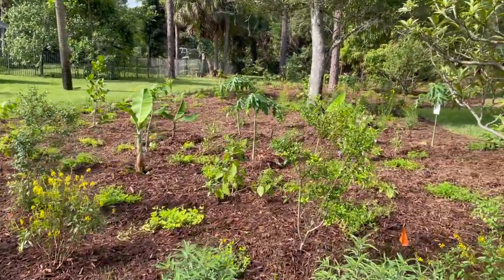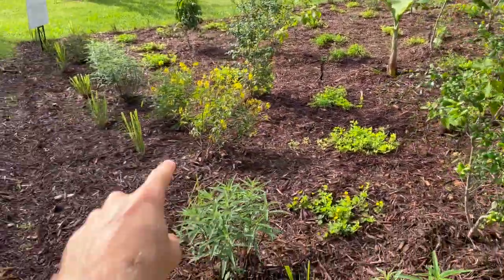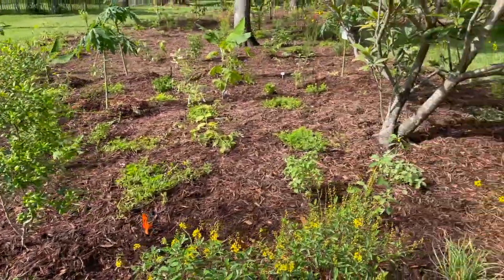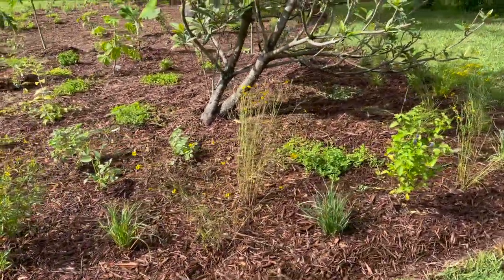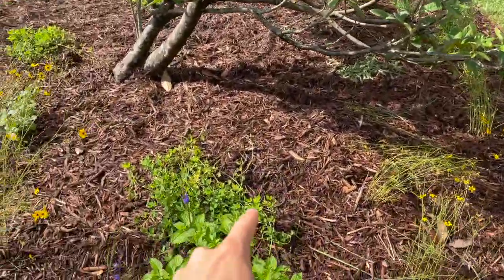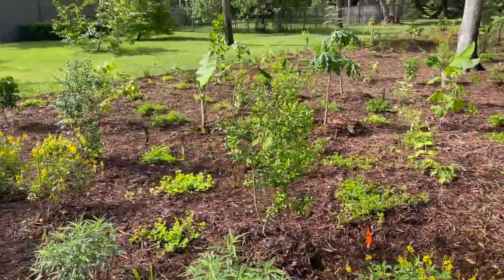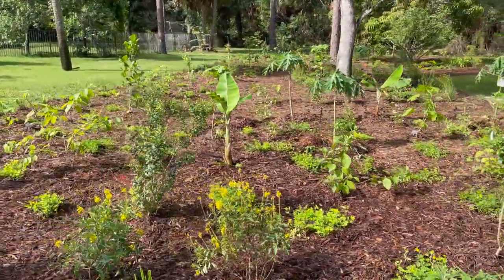We have two Simpson's stoppers right here. We have Thrialis interplanted with Mexican sage and Fakahatchee grass going along the edge. Going around the loquat there's some society garlic, tick seed, blue porter weed, and there are a bunch of perennial peanuts scattered through here. We used 150 perennial peanuts on this project as our main ground cover, and there are a couple of other ground covers also sprinkled in here.